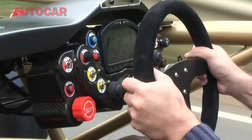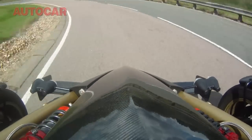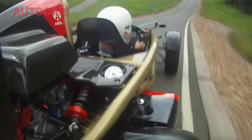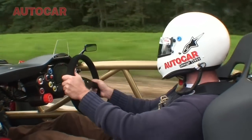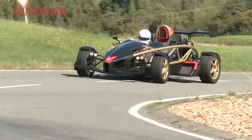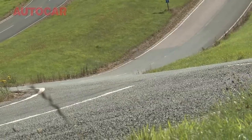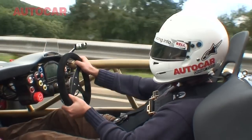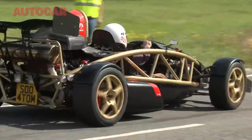At full throttle you can't use it a lot of places — it's just too fast. Ariel claim 0-60 in under three seconds, so no complaints about the gearbox. Because this engine makes 475 horsepower and the Atom weighs not a great deal at all, its power-to-weight ratio is just over 900 brake horsepower per tonne. The Formula One support racers, the GP2 cars, have about 900 brake horsepower per tonne. That is how fast this car is.